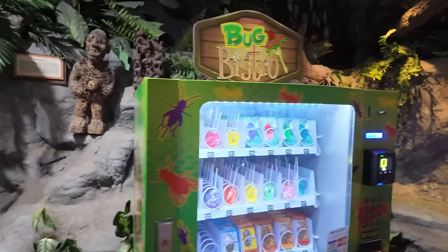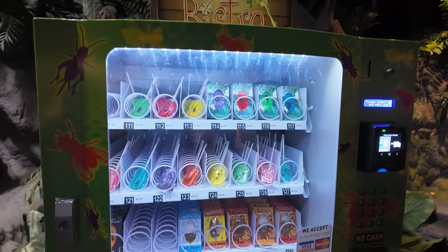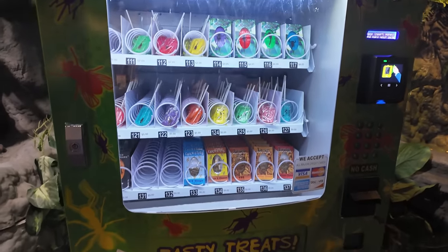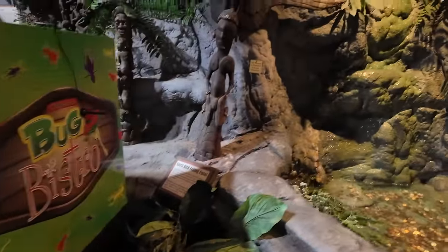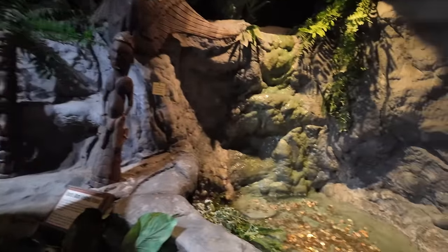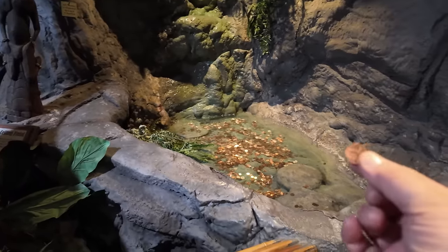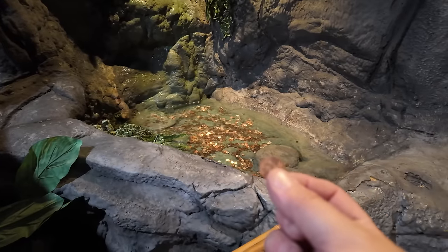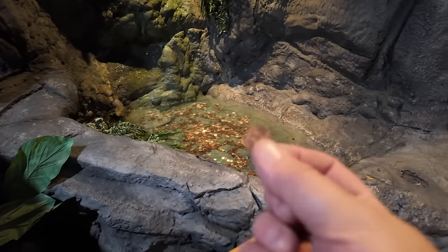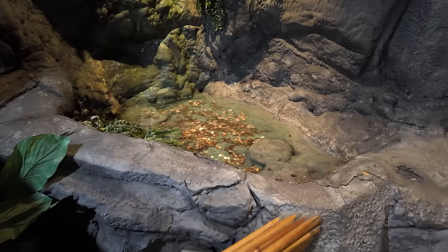And then over here, this is something I'm definitely not into, but if you are into eating bugs — yeah, those are bug lollipops and crickets and all kinds of other nastiness. That is not my thing. And right next to the bug vending machine, there is a wishing fountain with lots of pennies in there. My wife handed me a penny — I'm really hoping the rest of this trip turns out well because we've had a few issues.